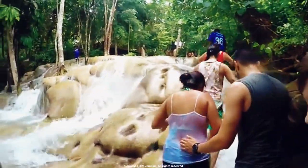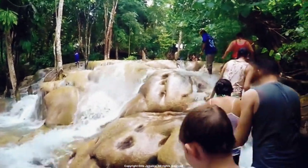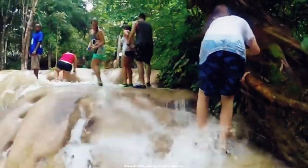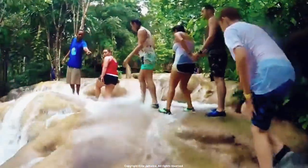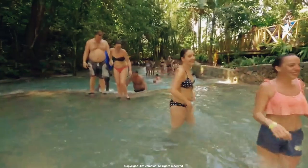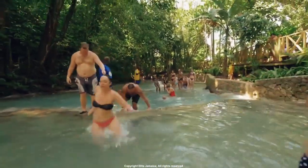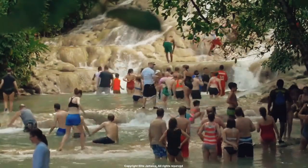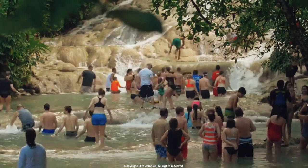Number 1: Dunn's River Falls. Located in Ocho Rios, Dunn's River Falls is one of the most well-known waterfalls in Jamaica and a popular tourist destination. Despite its popularity, the waterfall is still worth a visit for its natural beauty and the opportunity to climb the falls with the help of a guide. Visitors can also enjoy a variety of activities in the surrounding area, such as visiting the nearby beach or exploring the surrounding jungle.